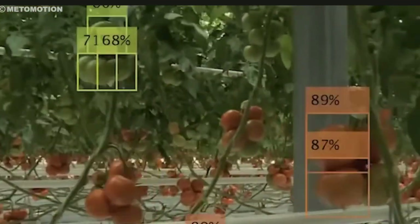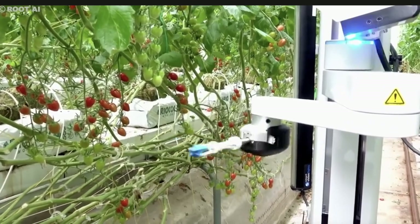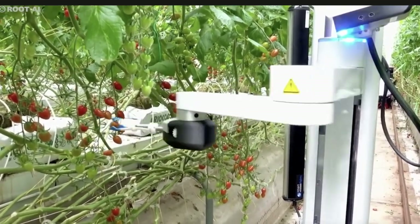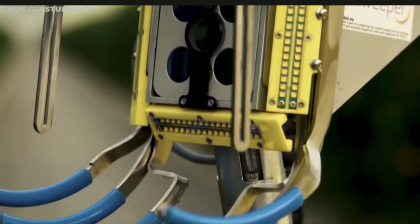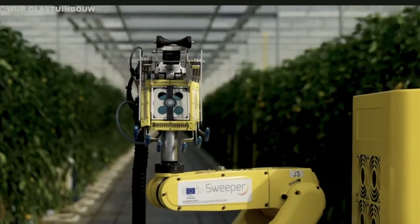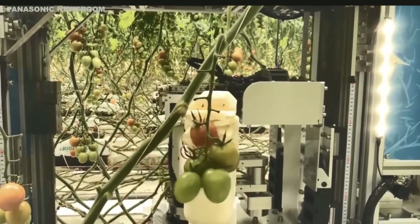Additionally, these robots boost efficiency and yield. They can harvest crops much faster and more effectively than humans, minimizing losses and maximizing the overall crop yield.